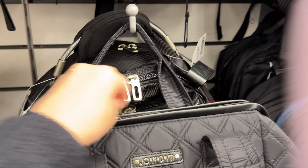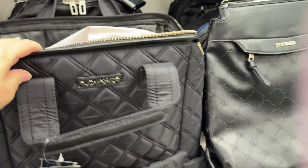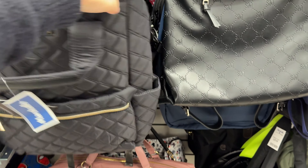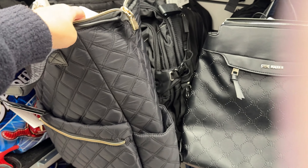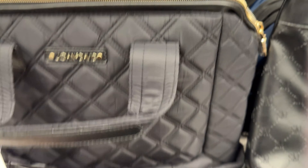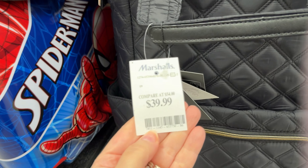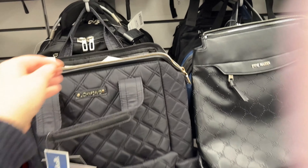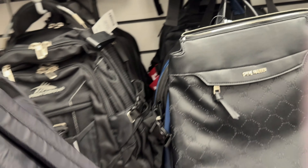This bag almost came home with me. It's a medium-sized carry-on bag, quilted, opens really wide, and it's quite deep so you can fit quite a lot in there. I love the quilted exterior — easy to clean — and it had lots of compartments on the outside for storage and organization. I really liked it; I just don't need it. That's the only reason I didn't buy it. I thought it was a good price at $40.